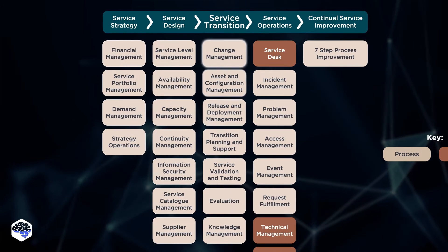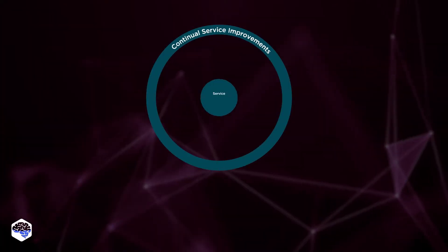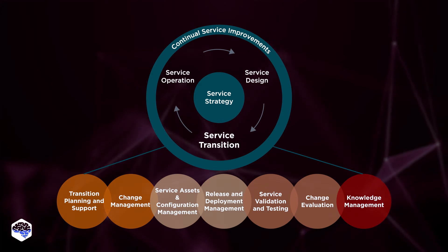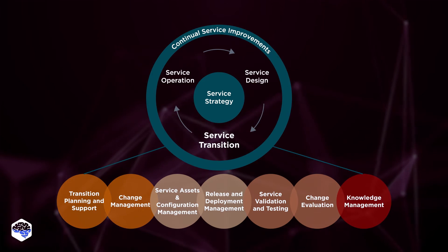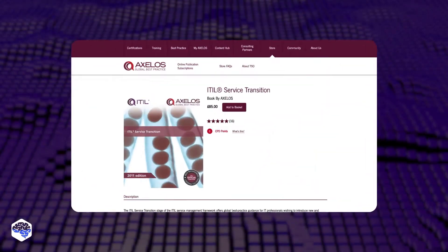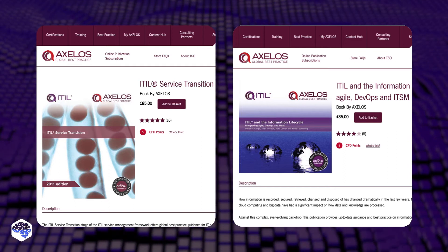The third component is service transition. Efficient service transition is the process of defining a service that no longer meets the expectations and redesigning it. ITIL methodologies describe triggers and indicators of transition, business requirements, and best practices. Among resources on ITIL service transition, we highlight the ITIL service transition guide and ITIL and information lifecycle.